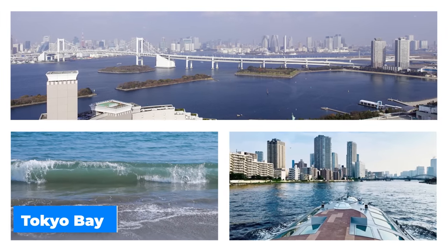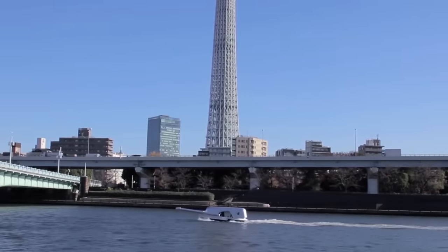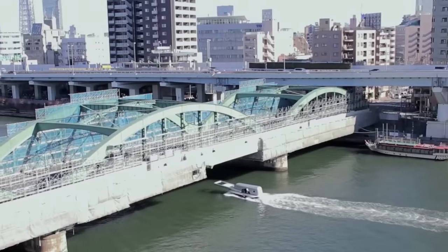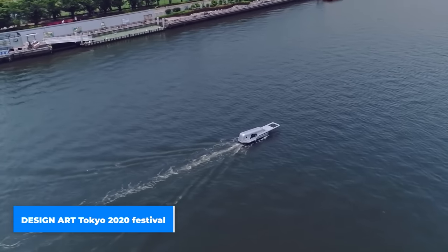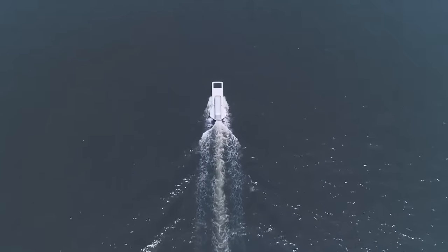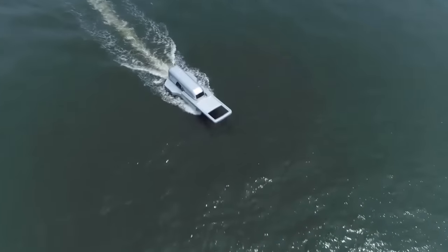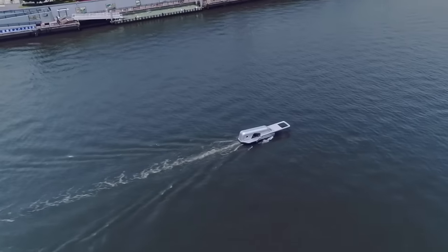Suzuki discovered the potential for creative expression in the motion of a zip opening after being inspired by the foam produced by a passing boat in Tokyo Bay. The Zipper Boat made its debut as a scale model in 2004, but Suzuki didn't produce a full-sized version until 2010. As part of the Design Art Tokyo 2020 Festival, this vessel has since attracted much notice. The silver vessel was crafted to closely resemble the appearance of a zip fastener — its wake spreads out as it moves through the water, resembling the interlocking teeth-lined tape of a zipper. Suzuki made this to encourage viewers to explore the wonders buried beneath the Sumida River.